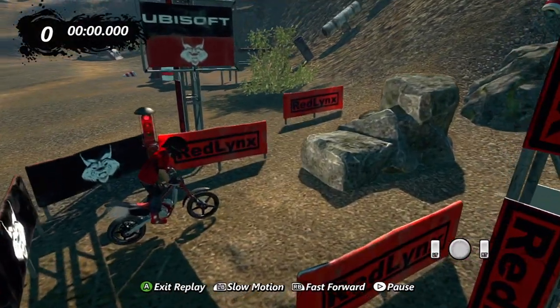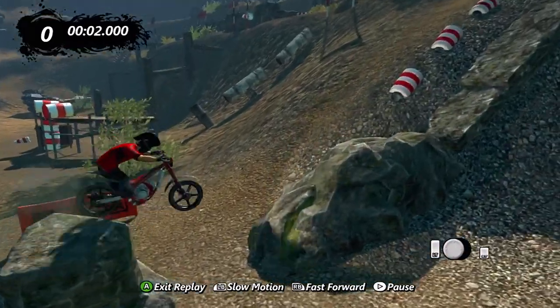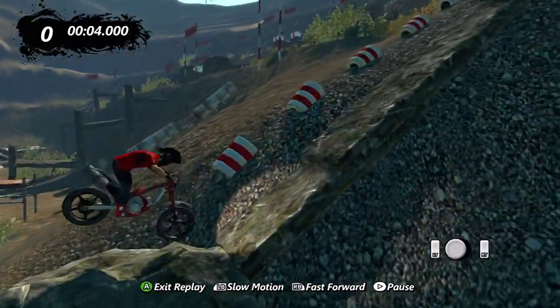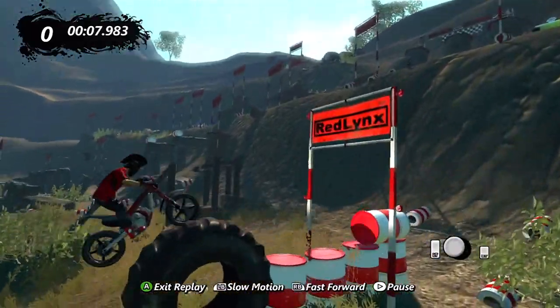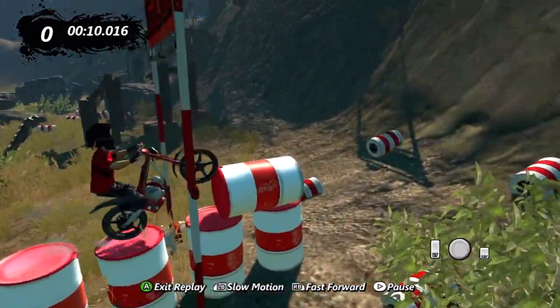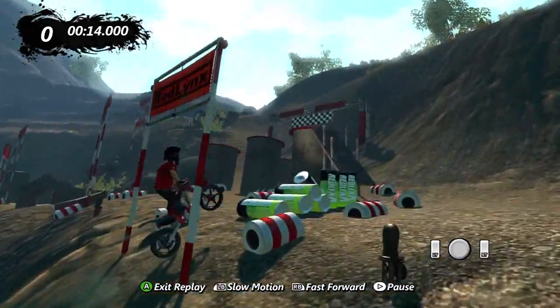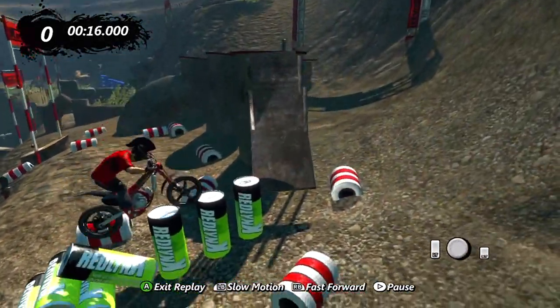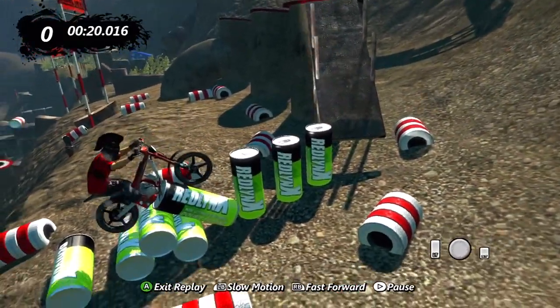Very simple title. I love this track. It is quite simple in terms of its physics, dynamics, and whatnot. It is a straight, pure trials track. There's no physics, no moving parts, no crazy lights in the background, no spaceships. It's literally just you, your bike, on a mountain with a bunch of crap on it.